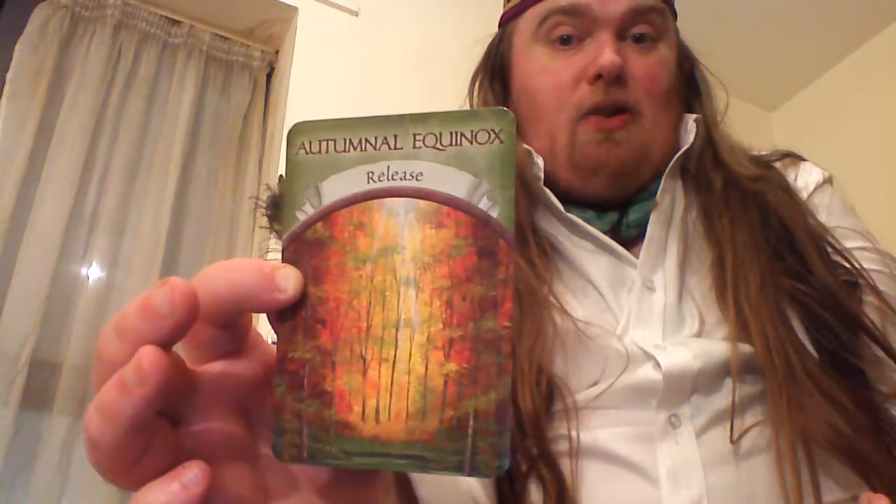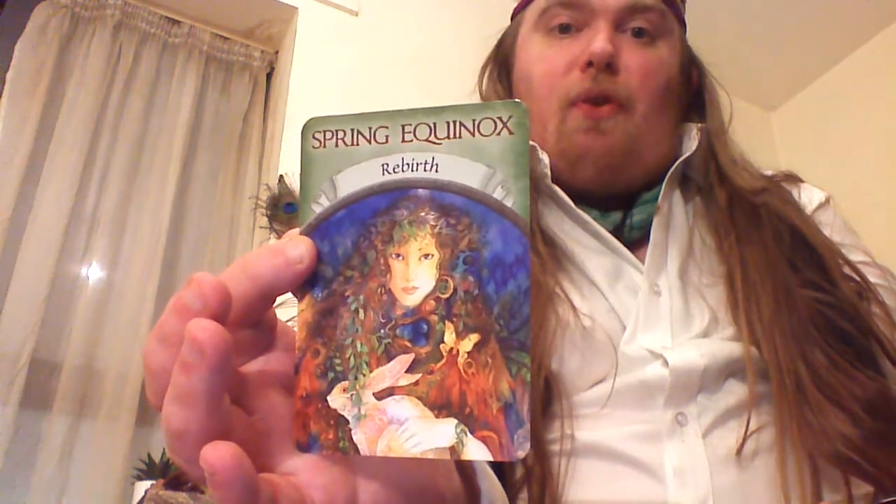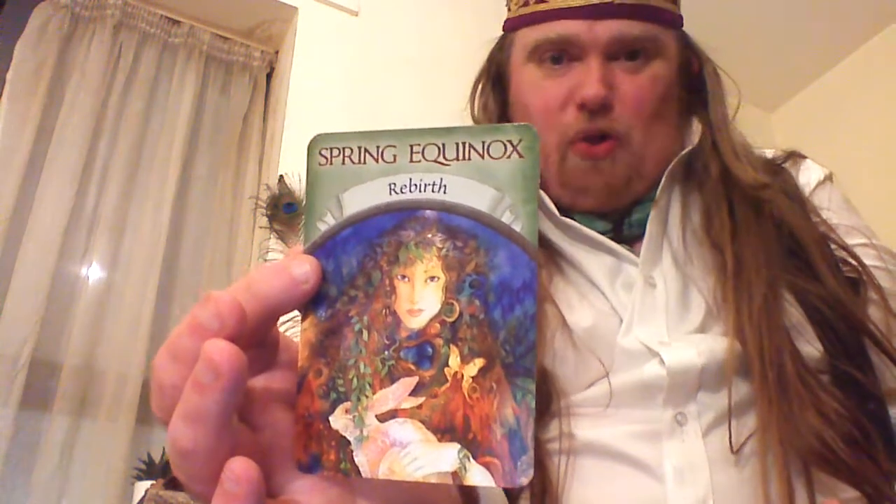Full Moon. This one's a bit strange because I'm actually filming this two days after the autumn equinox. Mountain — Strength. And next we have Spring Equinox — Rebirth. That's the illustration used on the cover as the box art.